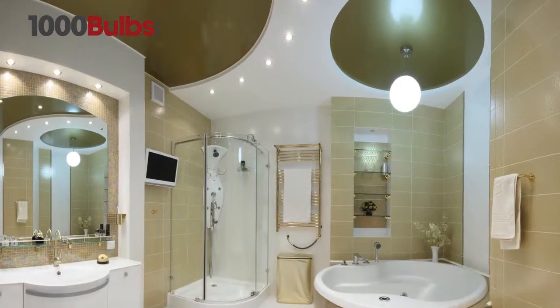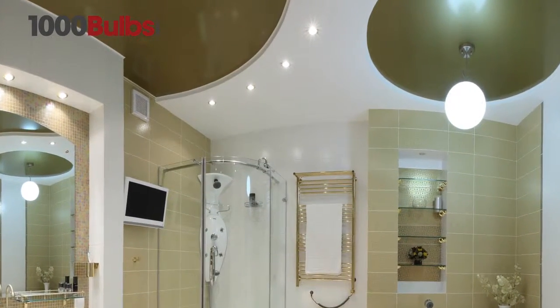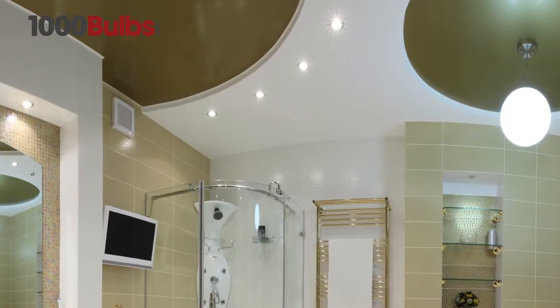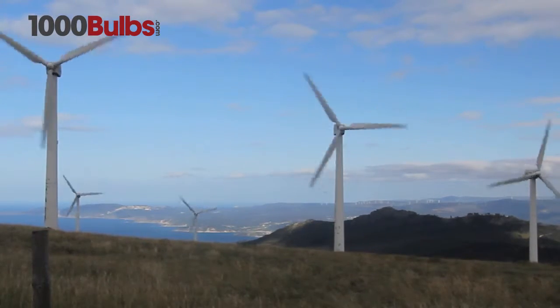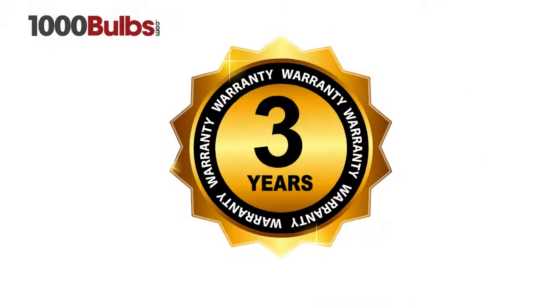These lamps are very low maintenance with a 25,000 to 35,000 hour life, making them ideal for hard to reach applications. The Sora LED MR16s save 80% of energy compared to standard halogen lamps and come with a three-year warranty.